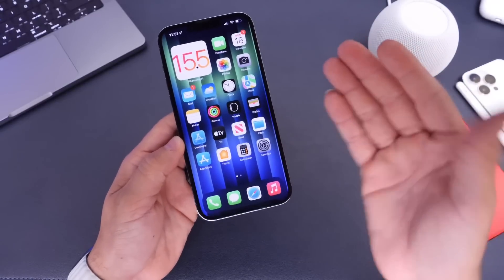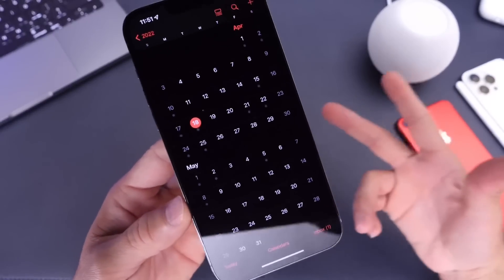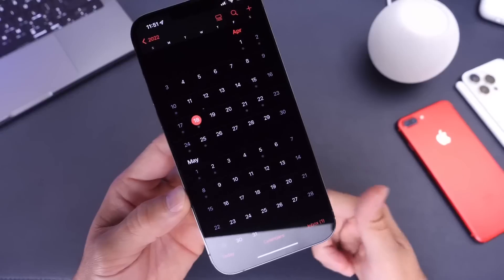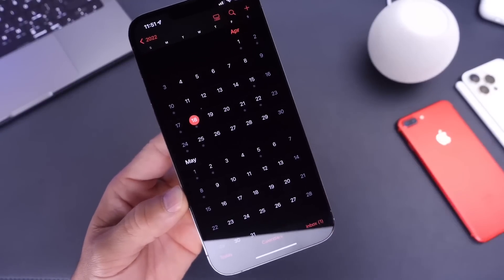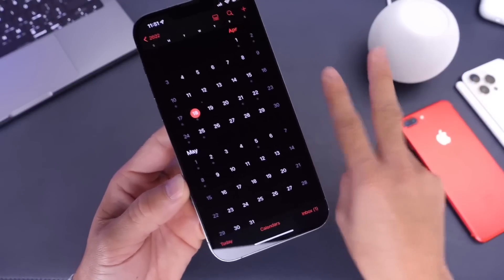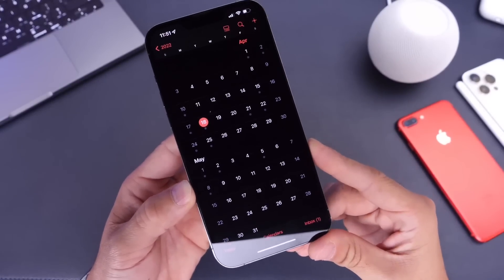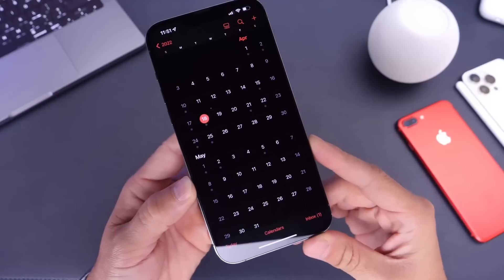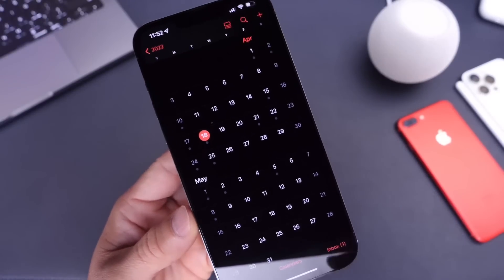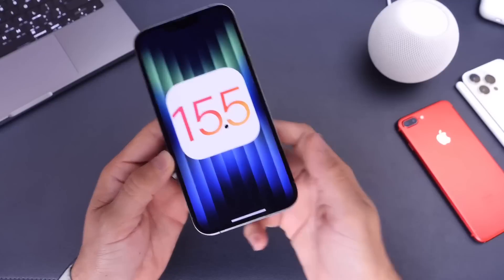Last but not least, when can we expect the next beta? If history is any indication and Apple is on a two-week release schedule — which it looks like — we can expect another beta this upcoming week. The week of the 18th, my money is on the 19th. I did mention at the beginning of the video that it's been about a week since Apple released the beta — it's actually been about two weeks. Beta 2 will most likely be released this week on the week of the 18th, and my money is on Tuesday the 19th, but it could happen any day this week. Stay tuned to the channel for the latest iOS 15.5 coverage.